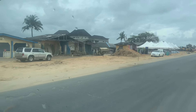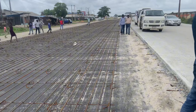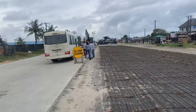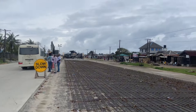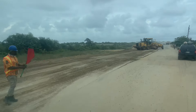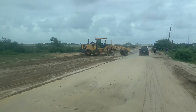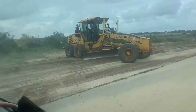Today I decided to take a trip to the Ibeju-Lekki area of Lagos, Nigeria to see the ongoing full concrete road construction that is happening. This road leads directly to the Dangote Refinery, and the expansion is being done to accommodate tankers and heavy duty trucks as the Dangote Refinery commences operation.